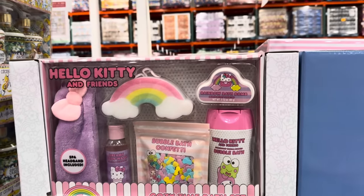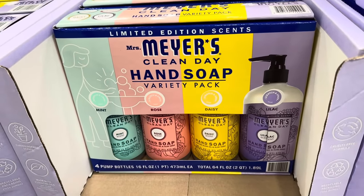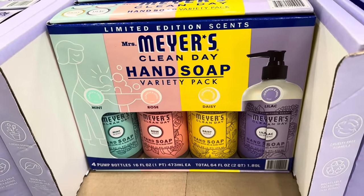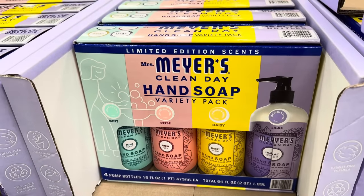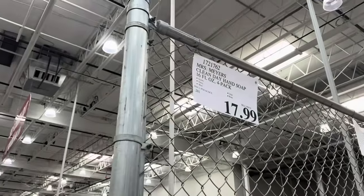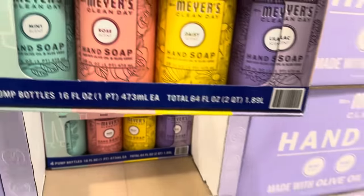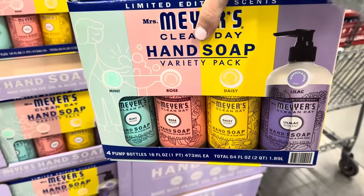I love Mrs. Meyer's products. This is the hand soap variety pack — mint, rose, daisy, and lilac. It smells divine. You get four 16-fluid-ounce bottles for $17.99, limited time only. It has to go in my cart because I already needed soap and I found this — my heart is just so happy.